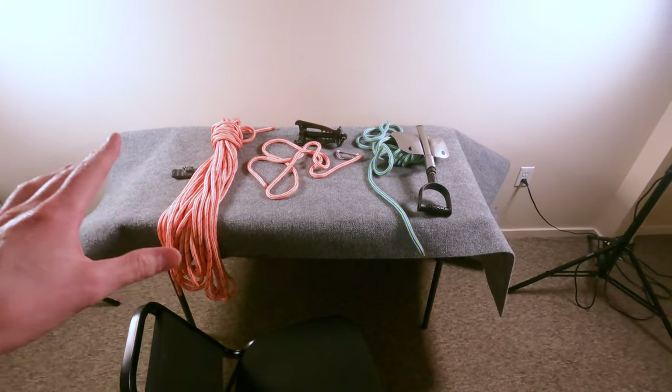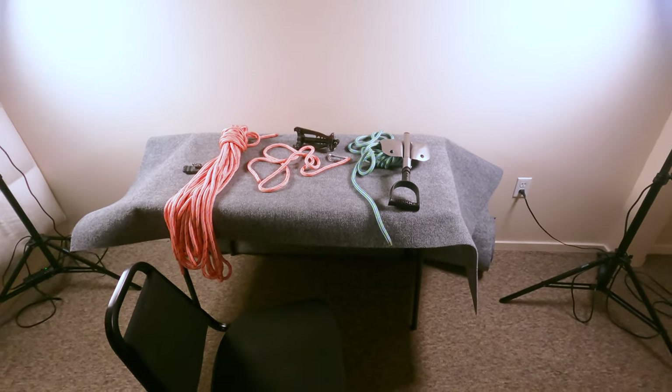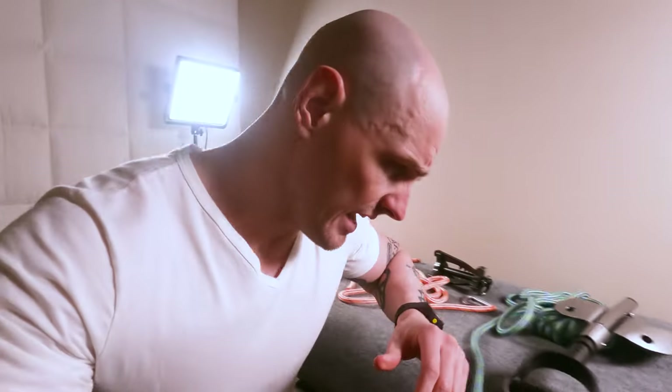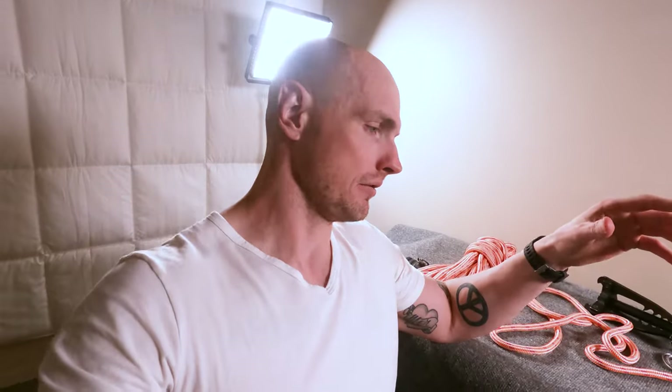This is where I'll be doing gear reviews and just other stuff like that. I haven't posted a video for a really long time because it was super busy and I just haven't made it a priority, and I haven't had a room set up the way that I want it to be set up to make videos.